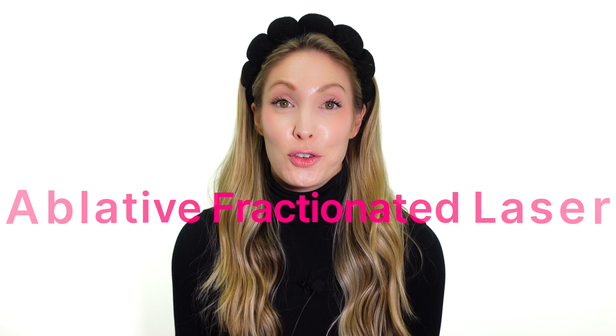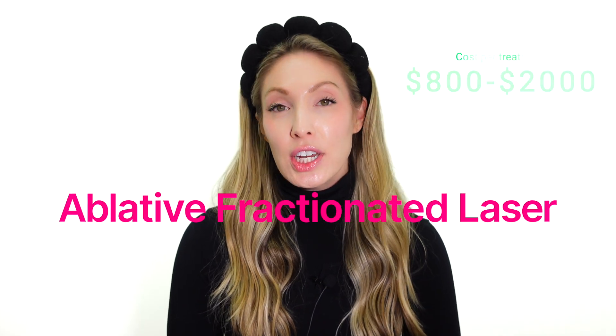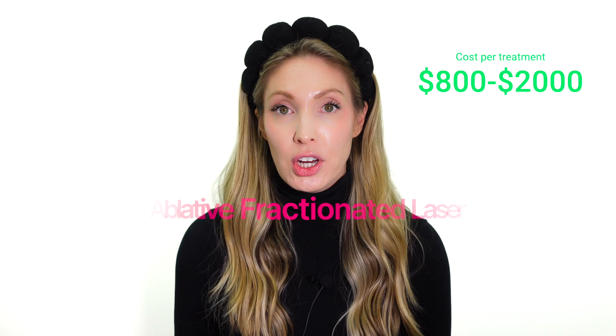Eye wrinkles are the most popular concern. Everybody runs to Botox, Dysport, Xeomin, Daxify — pick your neuromodulator. That's all well and fine in your 30s, but once you get into your 40s, 50s, or 60s, yes you're controlling the muscle, but when you're stationary you'll still see that crepiness to the skin. That's where I recommend a laser treatment, because the ablative fractionated laser is hands down my favorite option for eyelid skin health — targeting elasticity, crepiness, and overall skin quality.